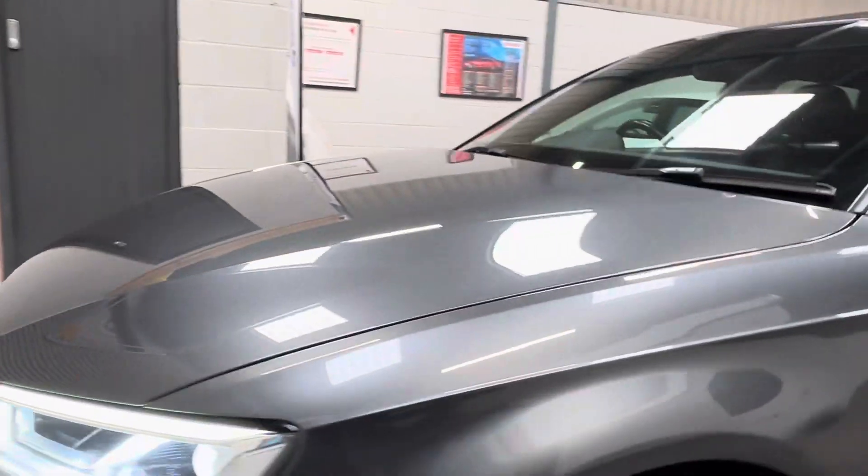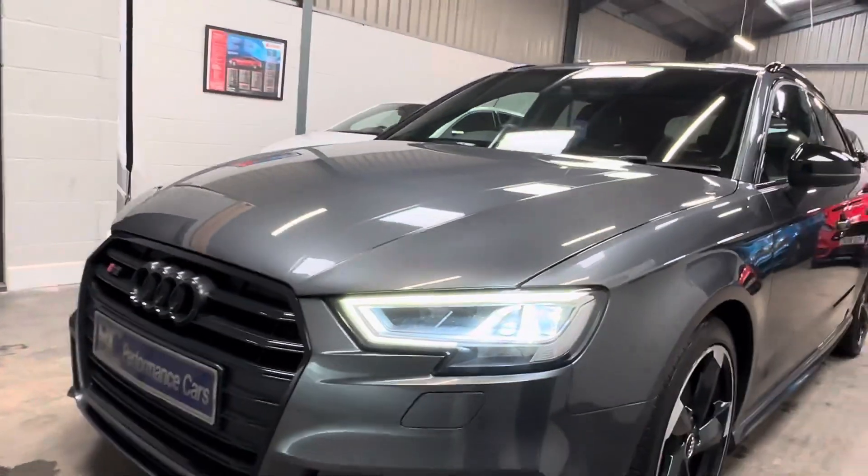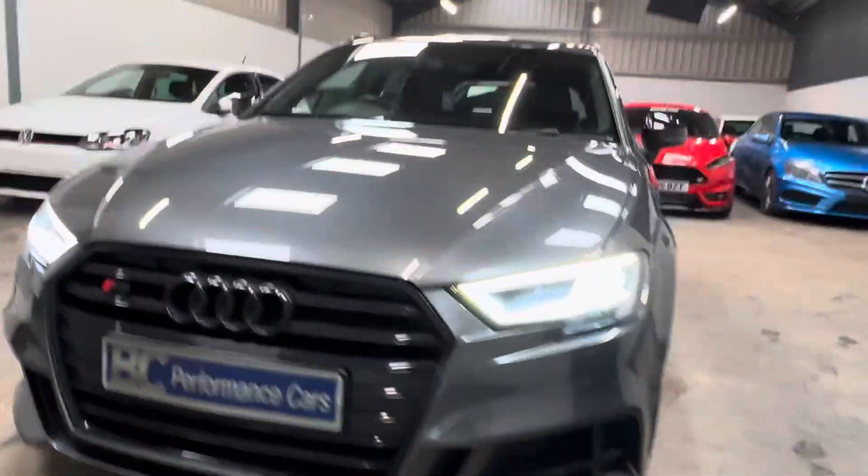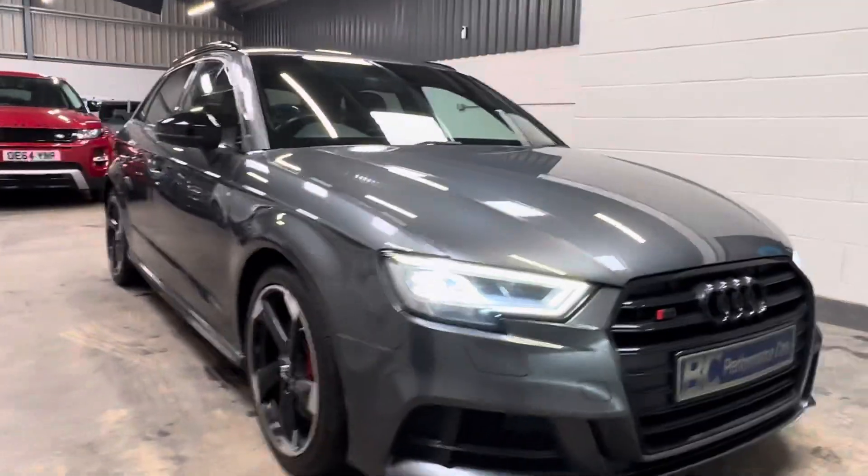We have running lights as well as Xenon headlights, which give the vehicle real road presence. The vehicle also benefits from a full service history.